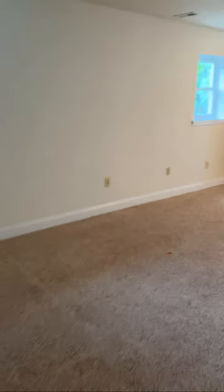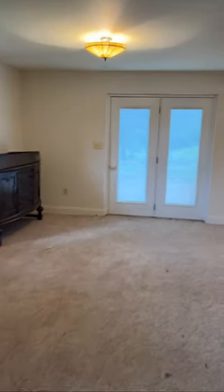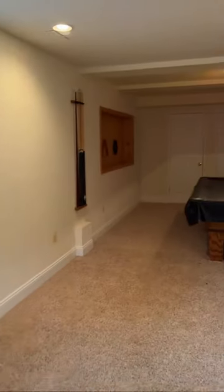Down here in the basement, we have an office, playroom, study — whatever you want to call it — with awesome little pocket doors. And we have the rec room that walks right out to the backyard. Bonus pool table!